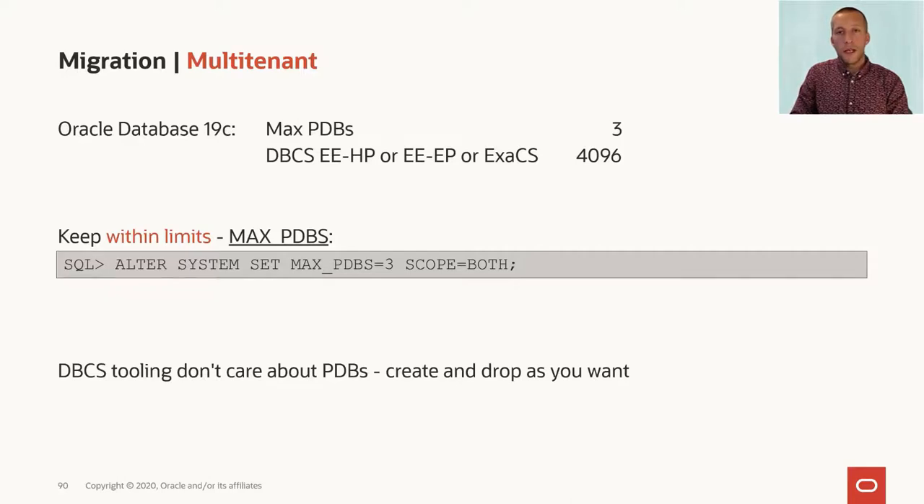If you're running on an Exadata, or if you're using the high performance or extreme performance edition of our cloud offerings, you can create up to 4096 PDBs.